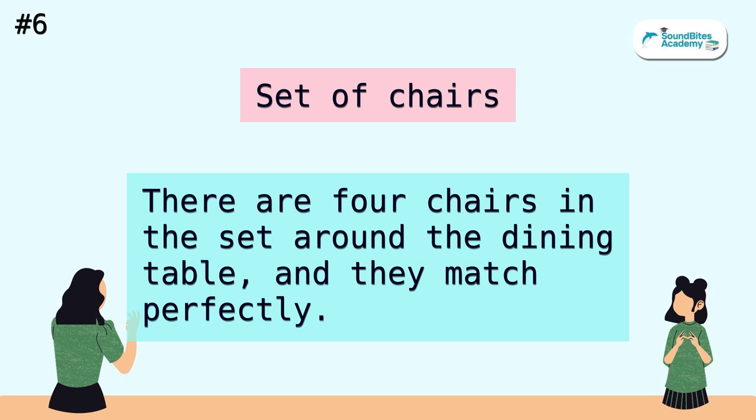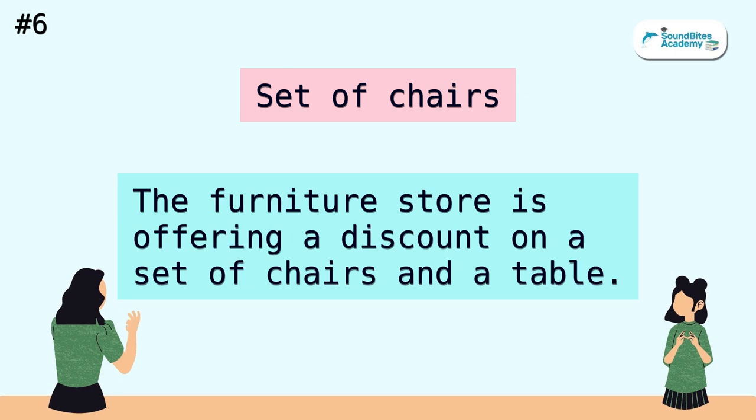Set of chairs. There are four chairs in the set around the dining table, and they match perfectly. The furniture store is offering a discount on a set of chairs and a table.